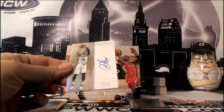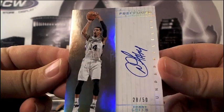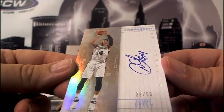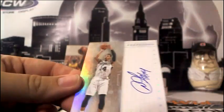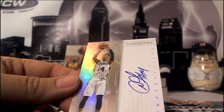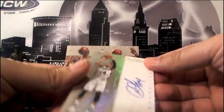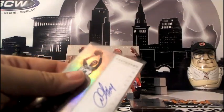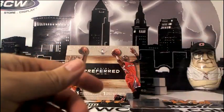Next up, going to the San Antonio Spurs — Gabe D, you are getting a Danny Green, number 28 of 50, Preferred Unparalleled auto. 28 of 50 — that's like double his jersey number. You tell someone it's eBay 101, right?